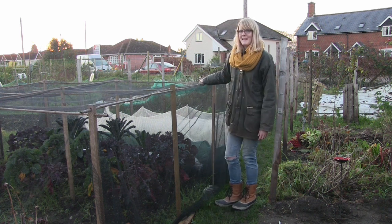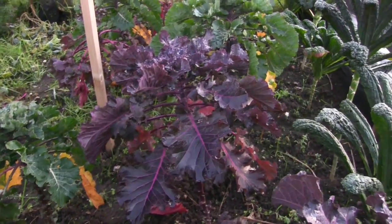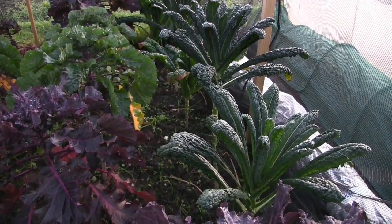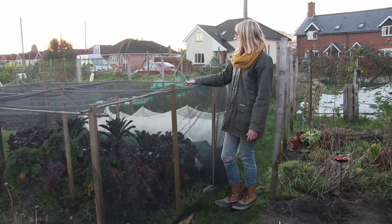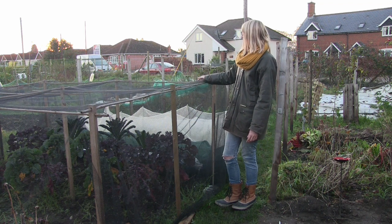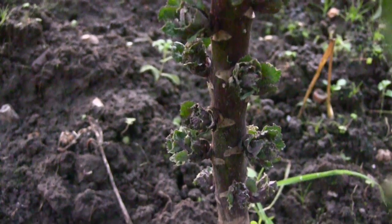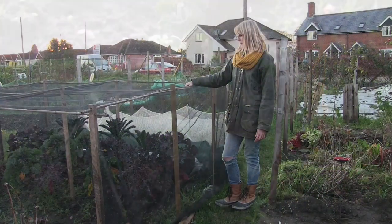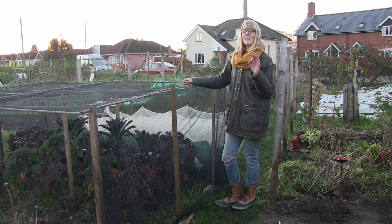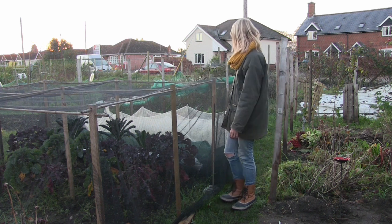I haven't actually touched any of the cavolo nero kale because my dad's been growing it and we've just been eating his. The chickens would have been really helpful this year — they probably would have eaten the kale as well. I might try making a kale soup, which sounds interesting. There are a few flower sprouts growing and I don't know if there will be any ready for Christmas, but it'll be interesting to see what they taste like. They're just like tiny little cabbages and they look really nice.